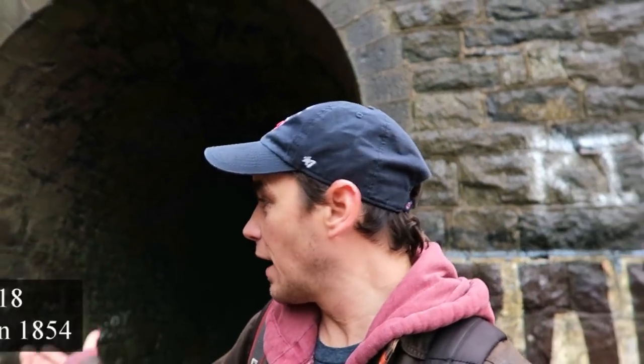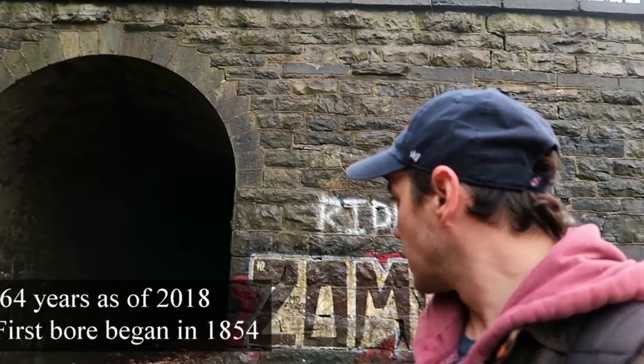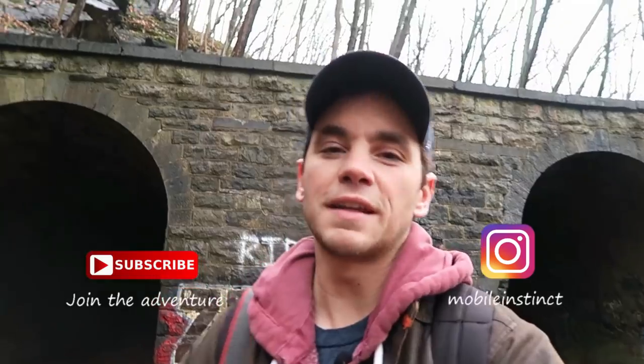I made it through both train tunnels — I always wanted to do that. There you go: the 170-year-old Manunka Chunk train tunnels up here in northern New Jersey. Pretty amazing — thanks for watching and I'll see you in my next video.